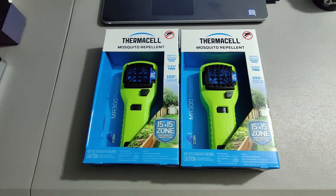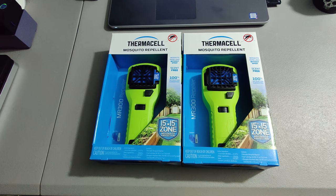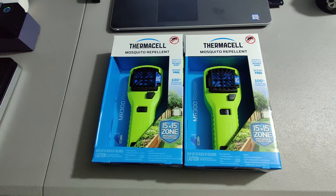Finally, I sold these Thermacell Mosquito Repellers. I picked up a big carload of these earlier in the year at Lowe's on clearance — paid between $3 and $5 for them. Sold them for $20 a piece, for a total of $40.